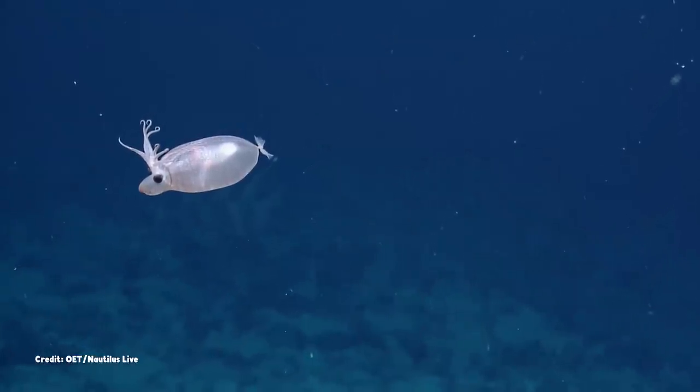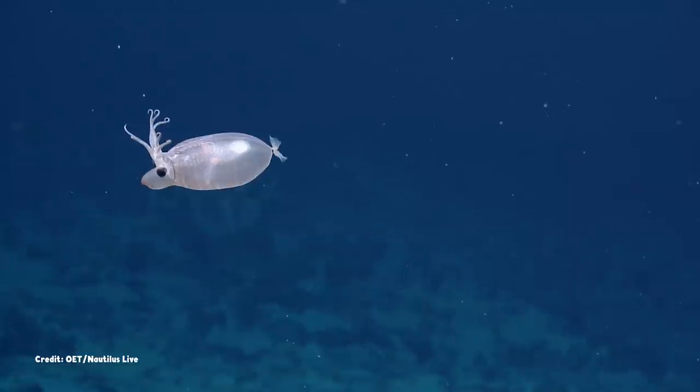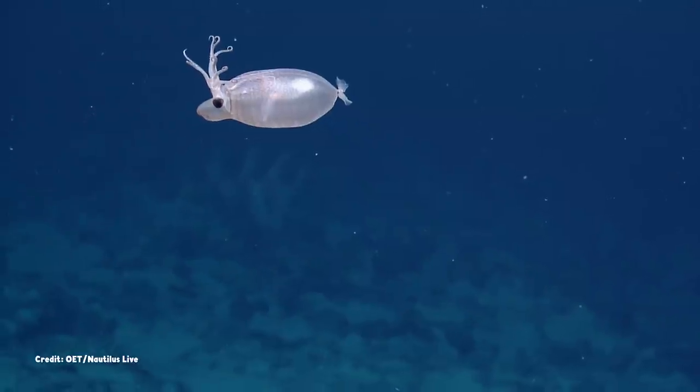Like its cousin, the cockatoo squid, the piglet squid stores ammonia in its body tissues to control its buoyancy. And while many cephalopods — the group that includes squids and octopuses —